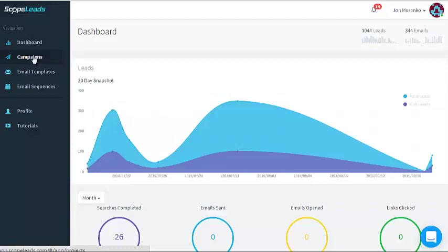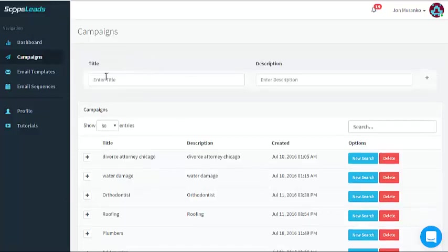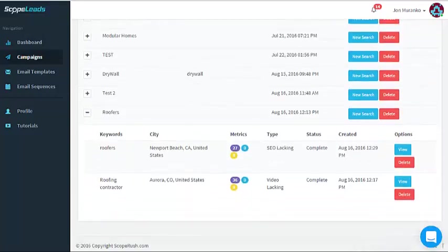Here's the nuts and bolts, the behind-the-scenes of what Scope Leads is about. You hit Campaigns — you can see there's a bunch of campaigns we've already started working on. If you want to start a new one, you hit New Campaign and set yourself up for a new niche. You can do plumbers in Kansas City, for example. We've already done divorce attorney, water damage, orthodontist, roofing, plumbers, etc.